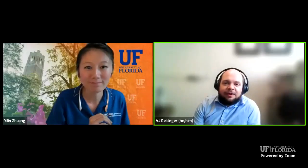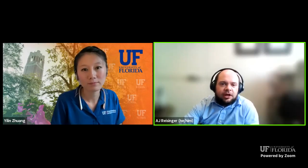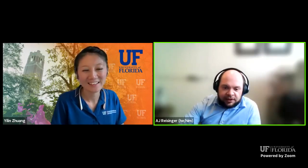Thanks, Yilin, and thanks everybody for coming. I'm going to give a very brief 10 to 15 minute presentation on stormwater ponds — a general overview to make sure we're all starting on the same page. After that, we can open this up for questions from the audience, and hopefully I can answer all your questions. Let me share my screen and we'll go from there.